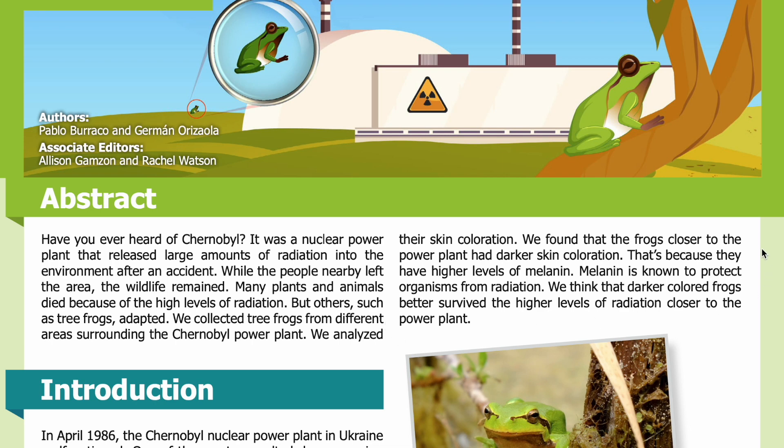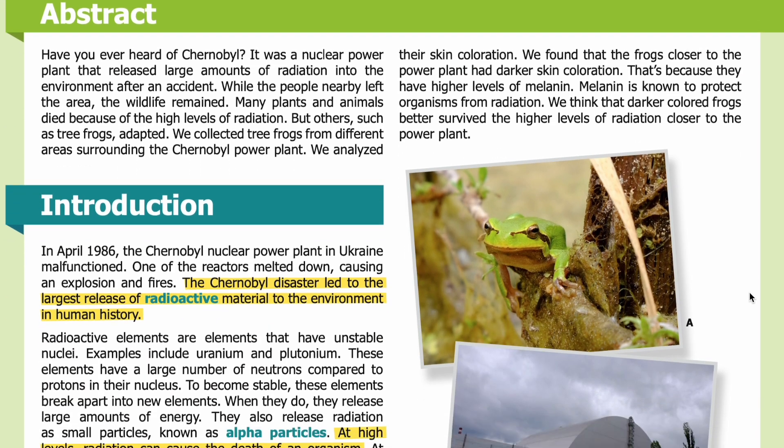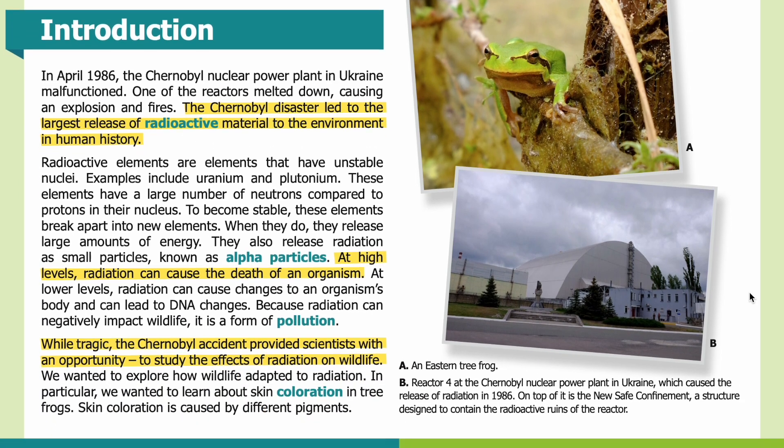We collected tree frogs from different areas surrounding the Chernobyl power plant and analyzed their skin coloration. We found that the frogs closer to the power plant had darker skin coloration. That's because they have higher levels of melanin. Melanin is known to protect organisms from radiation. We think that darker colored frogs better survive the higher levels of radiation closer to the power plant.